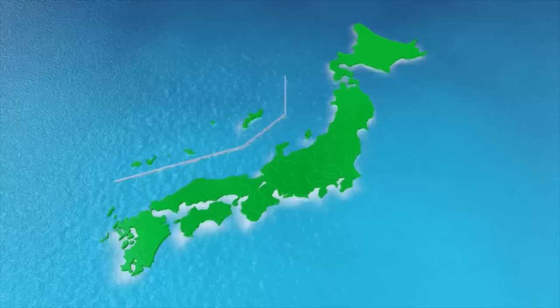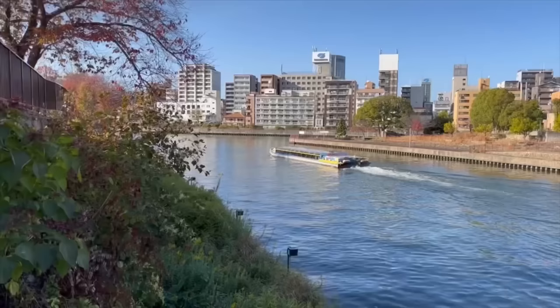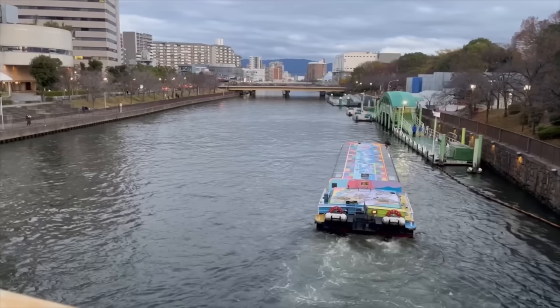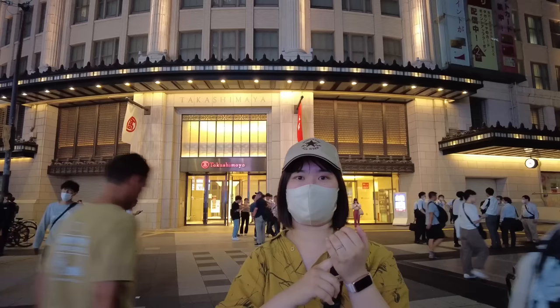Before we get down to business, let's explore the distinctive characteristics of Osaka. Osaka is renowned as a city of merchants. With numerous rivers and channels running through the city, Osaka has flourished for a long time as a commercial town. I live in Tokyo but I have the impression that Osaka is better at business than other areas.